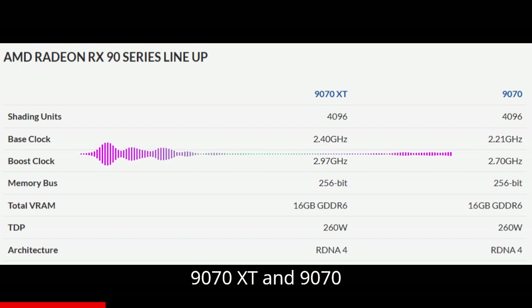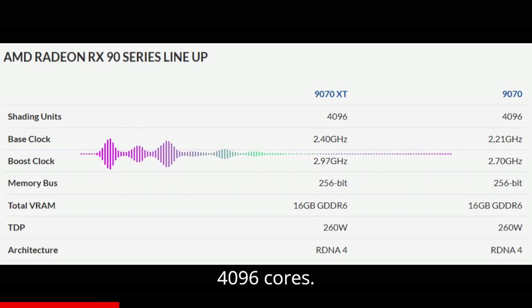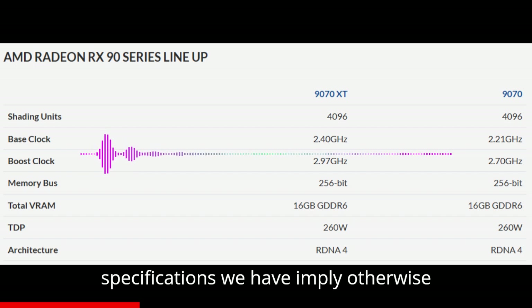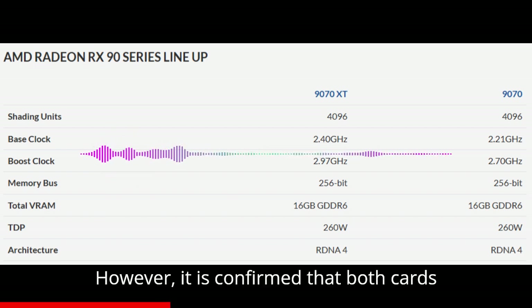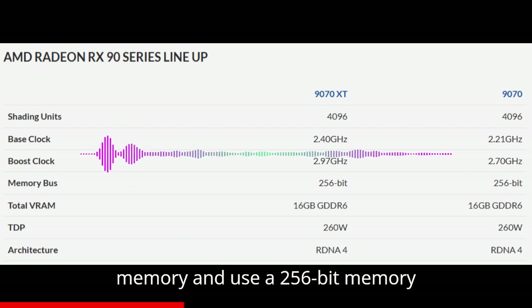According to OCUK, the Radeon RX 9070 XT and 9070 non-XT are both listed with 4,096 cores. We cannot confirm this at present, as the specifications we have imply otherwise — specifically that the 9070 non-XT should have 3,584 cores. It is confirmed that both cards feature 16GB of GDDR6 memory and use a 256-bit memory bus.